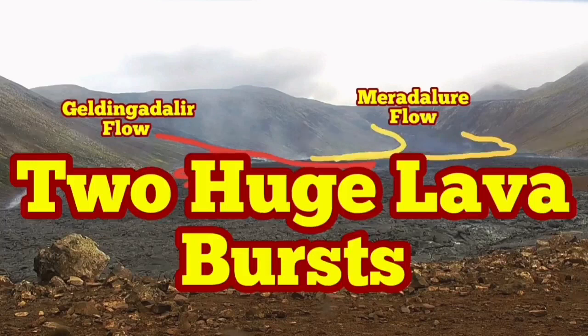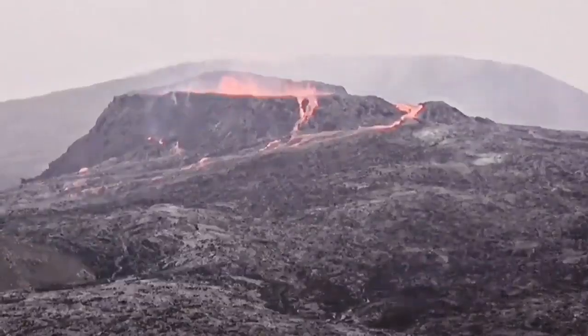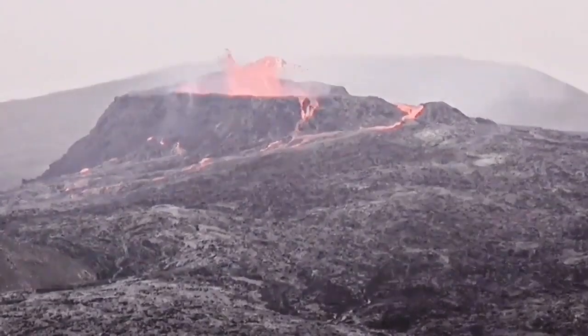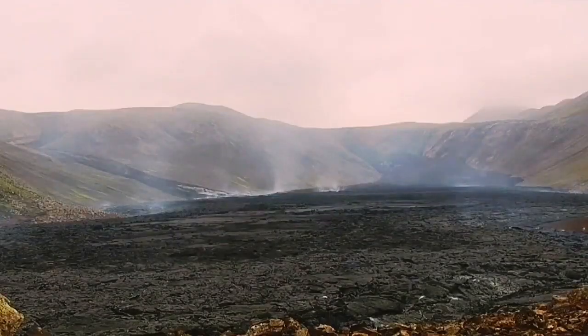Two huge lava bursts. Yesterday we had a normal cycle that started the way it was, but later we noticed that the minima and maxima of the eruption were very narrow in time. We started with some clear moments, then it became fully foggy and we had dispersed light levels.